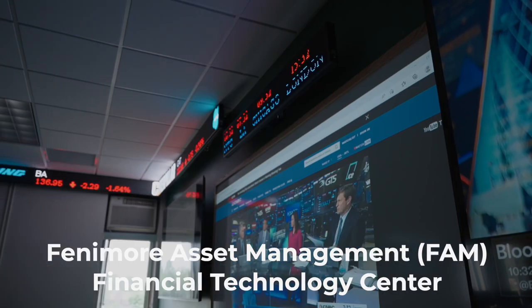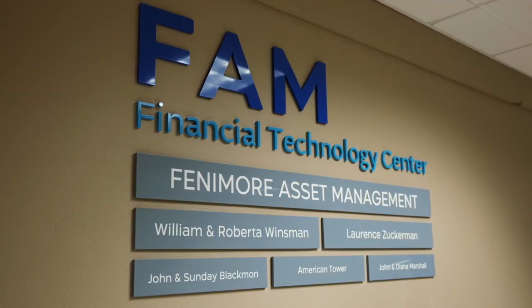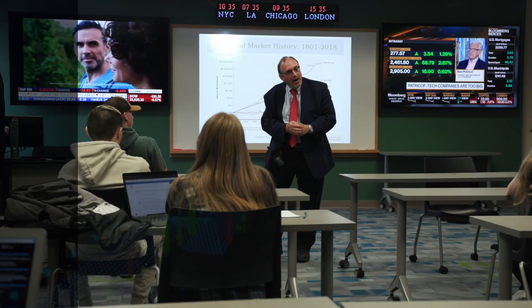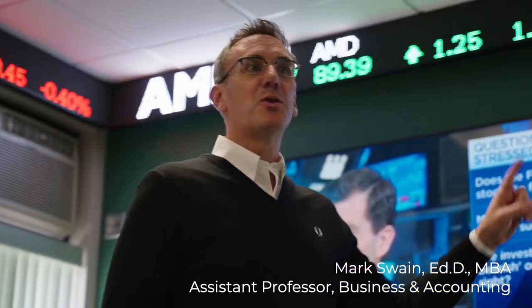The room that you're in now is brand new. We proudly call it our FAM Financial Technology Center. We teach both personal finance and investments, and what this room features is a live scrolling stock ticker. We currently have live quotes from the Dow Jones Industrial Average of 30 stocks.